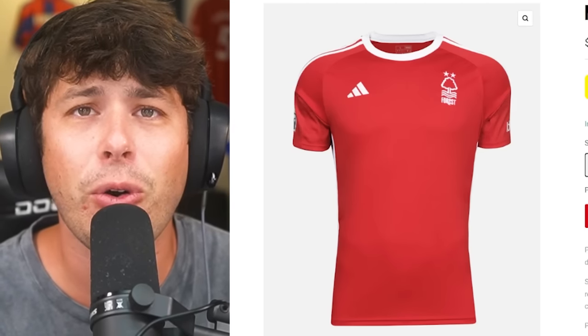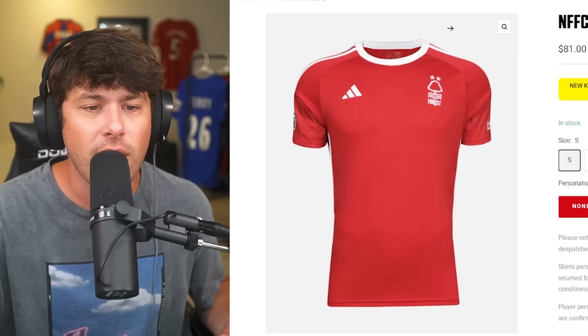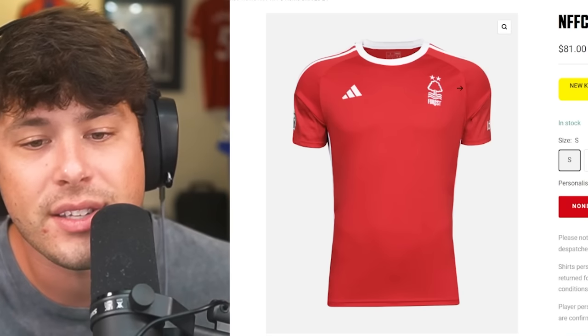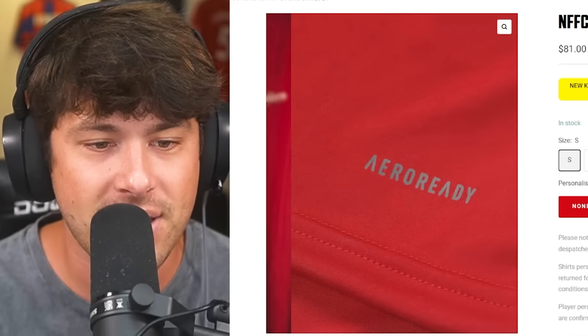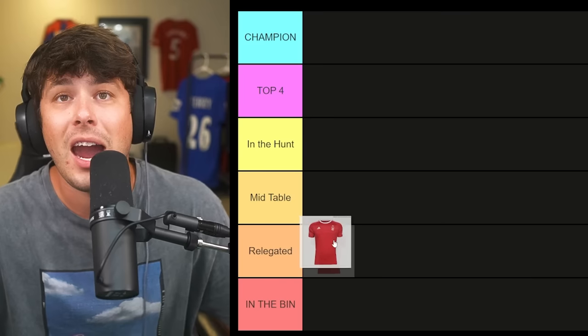We're getting started with Nottingham Forest. Before I begin my rankings, I need to preface this — I have specific tastes in kits, so this is just my opinion. The way I rank kits is based on their colors, the design, and the placement of things like the logo, badge, and sponsor. Nottingham Forest this year has no kit sponsor, and the back of the shirt is literally nothing. I'm going to start by putting Nottingham Forest in the relegated tier — though kits can move up or down throughout the video.